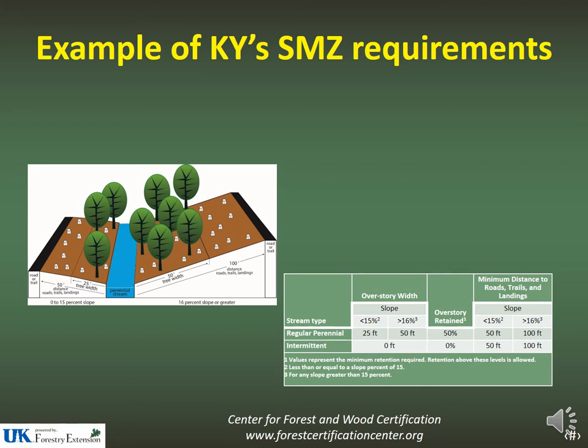On intermittent streams, there is no overstory retention requirement. The minimum distance for roads, trails, and landings mirrors that of perennial streams — 50 feet for lower slopes and 100 feet for steeper ground.